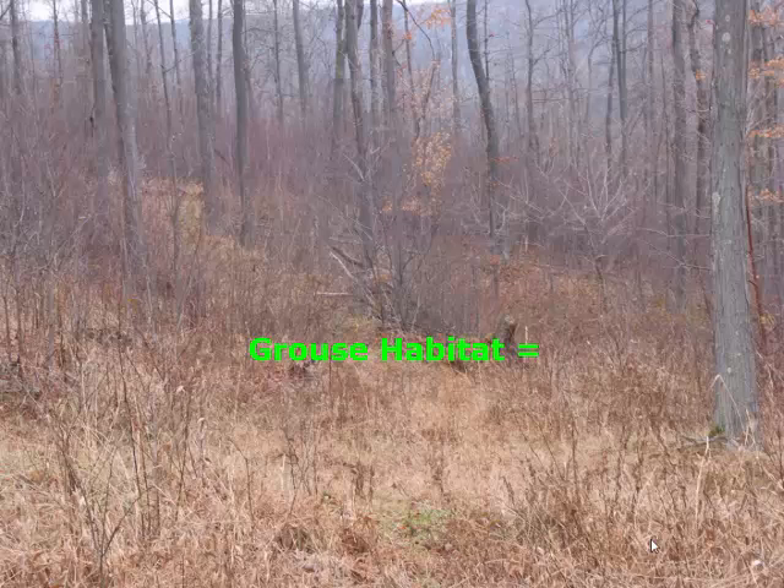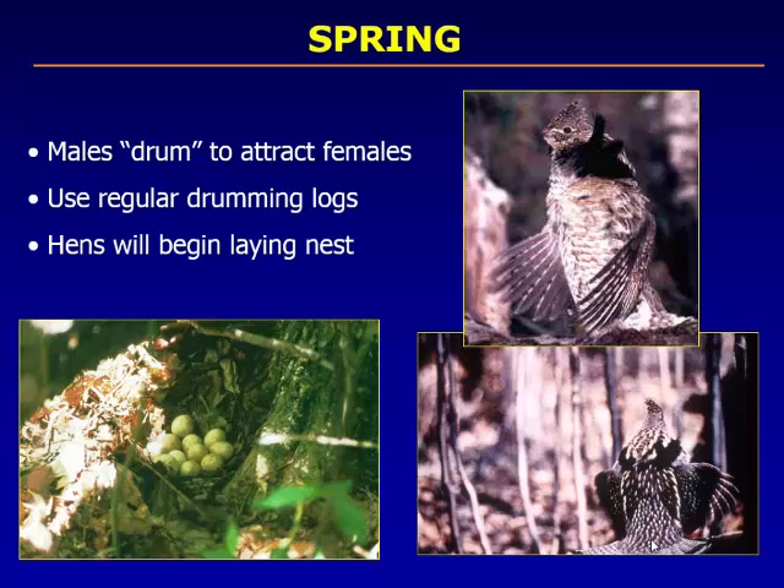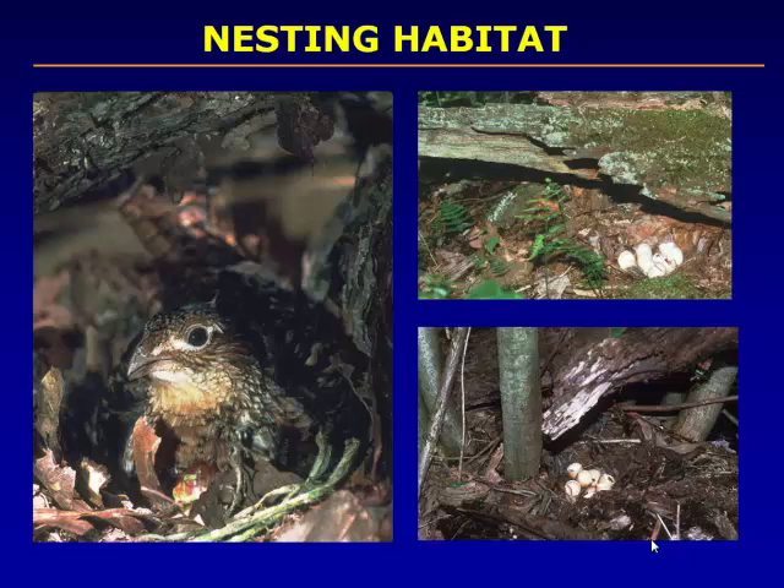Grouse habitat: both grouse and woodcock like dense vertical stems. You can see how nice and thick the understory of this woodlot looks. Grouse habitat equals early successional forest with high stem density — thousands of stems per acre is really what the ruffed grouse prefers. Males drum to attract females, and this is a picture of a clutch of eggs, usually around 8 to 12 eggs, laid just about this time of year. Typical nests are found under the overhang of a rock or at the base of a dead snag, and this close-up shows the hen actually incubating the eggs.